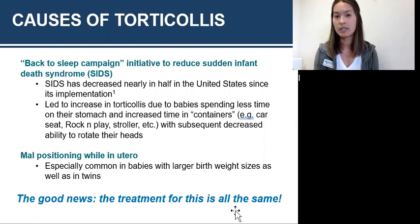A less common cause of torticollis is malposition in the uterus. This happens a lot with babies of bigger birth weights — bigger babies, smaller space, they're fitting in wherever they can. And then obviously twins, sharing that space all crammed in. Sometimes I've had kiddos come in with bruises on their heads because they're just tight within the uterus. Every baby and every mom is different, but the good news is it's all treated the same.